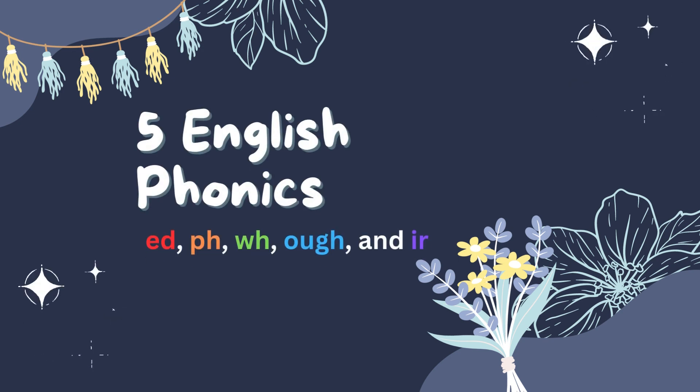Hi, my name is Threeti and today I will be teaching you the English phonics ED, PH, WH, OUGH, and IR.